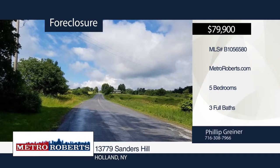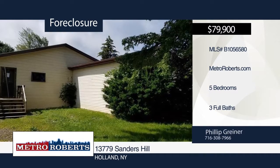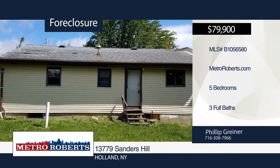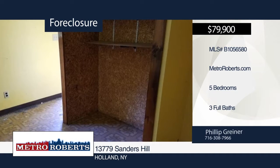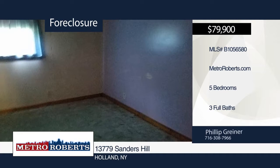This is your chance to own your own private oasis. You will enjoy plenty of privacy at this five-bedroom, three-bath charming ranch. The possibilities are endless. Check it out before it's too late. Schedule a showing today with Metro Roberts REO.